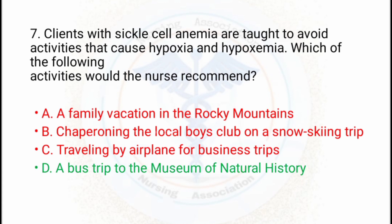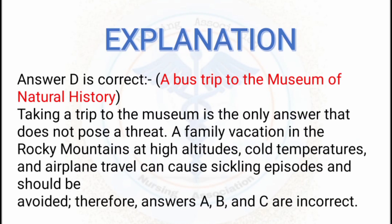The correct answer is D — a bus trip to the museum of natural history. Taking a trip to the museum is the only answer that does not pose a threat. A family vacation in the Rocky Mountains at high altitudes, cold temperatures, and airplane travel can all cause sickling episodes and should be avoided. Therefore answers A, B, and C are incorrect. Since the client has hypoxia and hypoxemia, we should take them only to normal, safe environments.